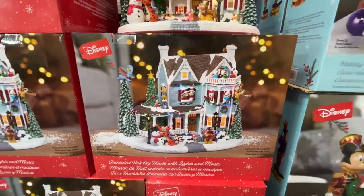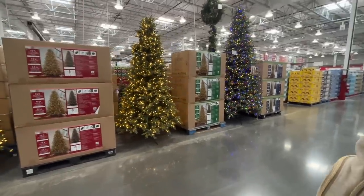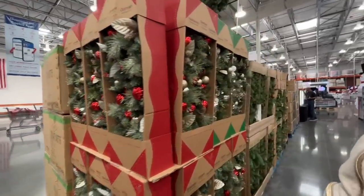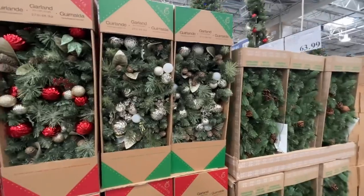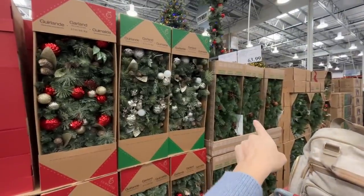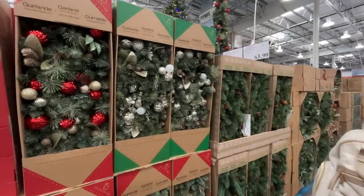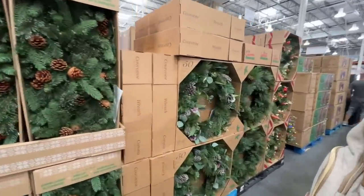These normally go on sale maybe $100 off, so keep an eye out for that. I've had my eye on this garland — it is gorgeous. It's a nine-foot garland for $64, pre-lit with lights. There's also one without lights for $58 — pick your poison.